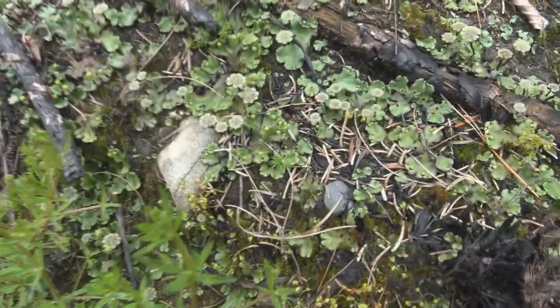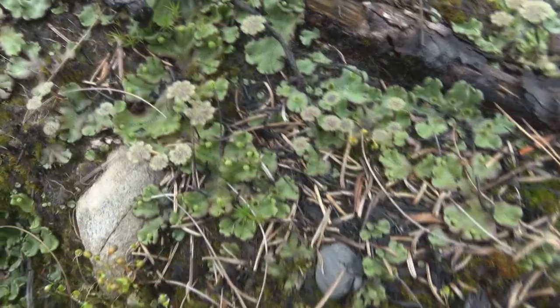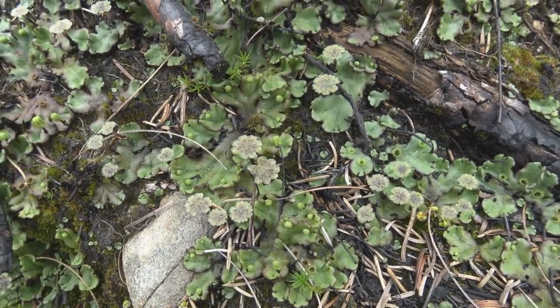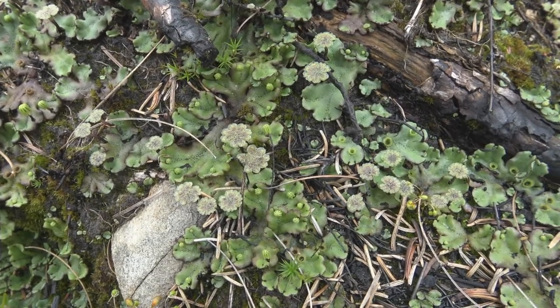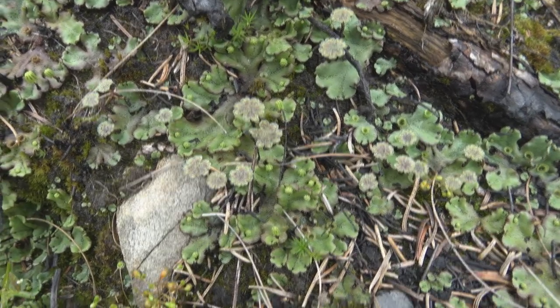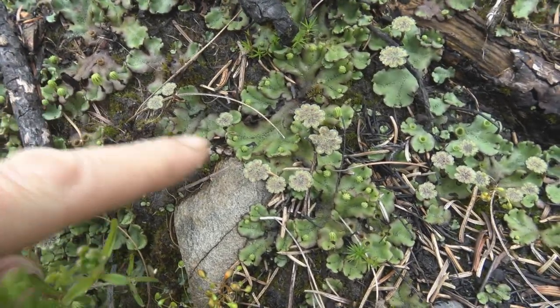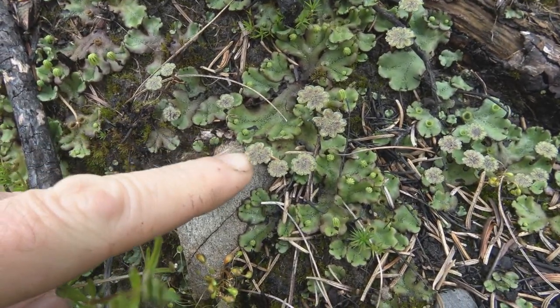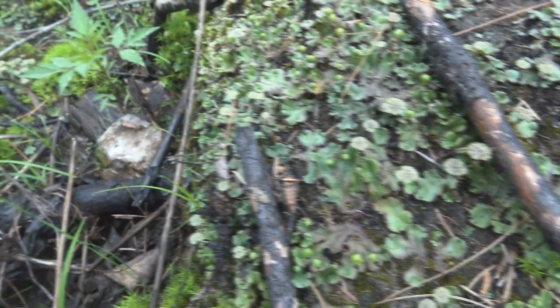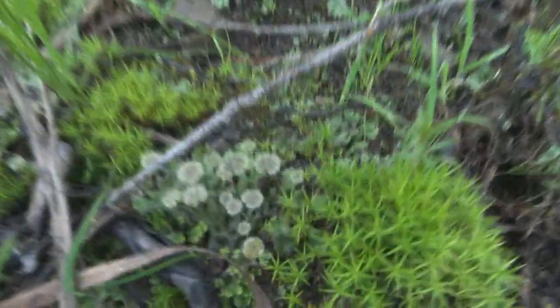This is cool here. I don't know if I've seen this before, but the liverworts have all got their reproductive structures up. So these leaf-like guys here are the liverworts, and here are the reproductive structures. There are thousands of them — they're everywhere.